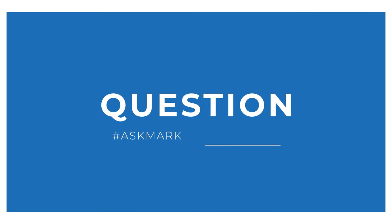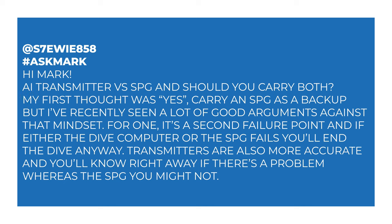It's Stewie, spelt with a seven, about wireless air transmitters. So Stewie says: hi Mark, AI transmitter versus SPG — and should you carry both? My first thought was yes, carry SPG as a backup, but I've recently seen a lot of good arguments against that mindset. For one, it's a second failure point, and if either the dive computer or the SPG fails, you'll end the dive anyway.